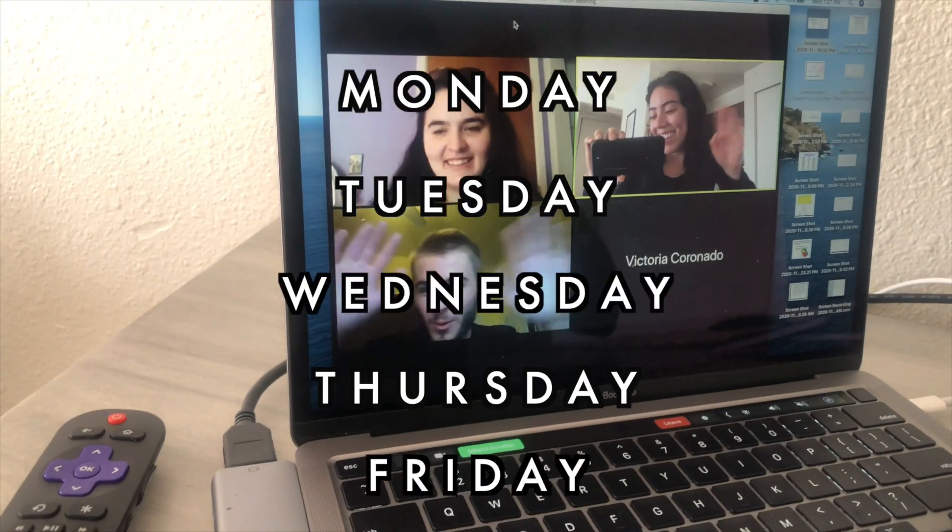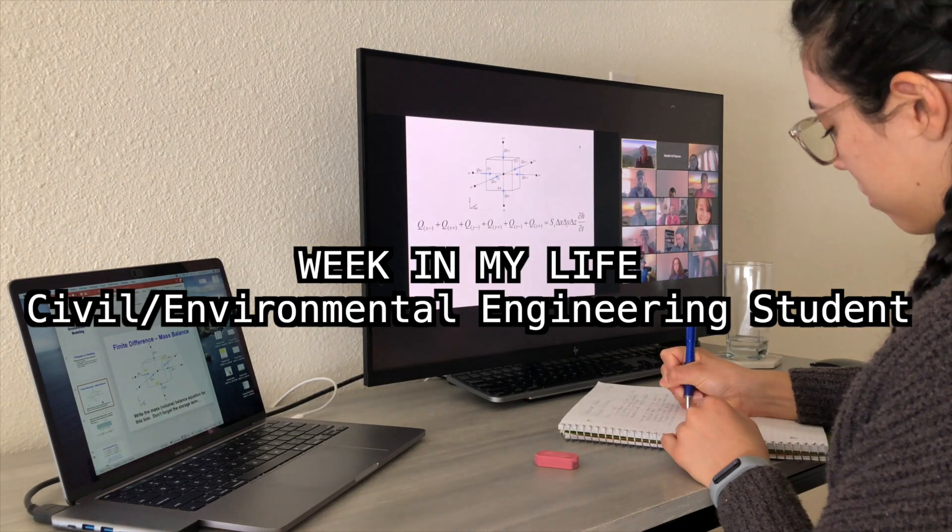Welcome back. In today's video I'm gonna be doing a whole week in my life as a civil engineering student at the University of New Mexico, which is where I've been going for the past four and a half years. A little bit of background: I graduate in less than a month, so December 11th is my official graduation, except it's gonna be online. With literally just three weeks left of the semester, I figured I might as well show you guys what it's been like.